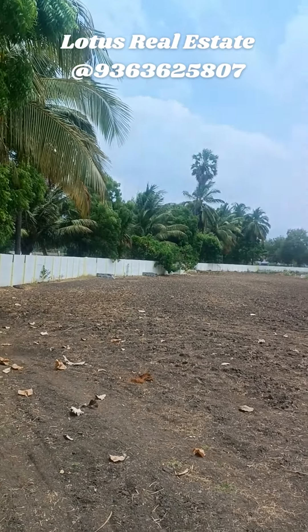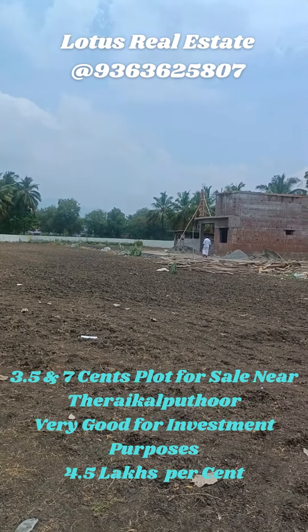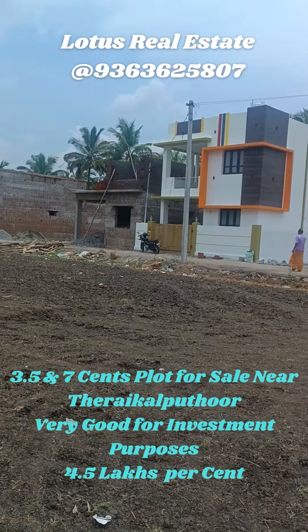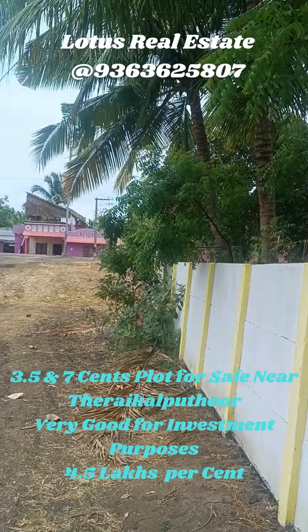It is a good location. In this area, we have 10 cents. This is a good location. We have 10 hectares.